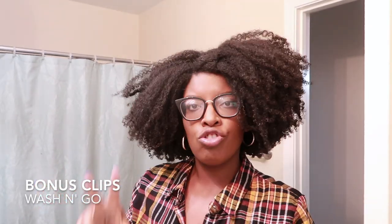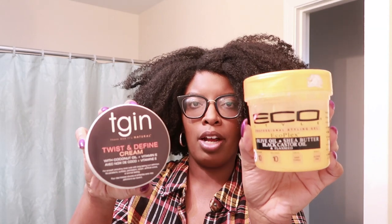Bonus: this is a wash and go — a dry wash and go, meaning I did it outside of the shower — using TGIN Twist and Define Cream and the Gold Echo Styler. Bomb, bomb together. I do this outside of the shower, taking my time, wetting my hair, doing the Twist and Define Cream, applying the gel. I'll take the blow dryer to it — a pic — because I'm looking for big hair.